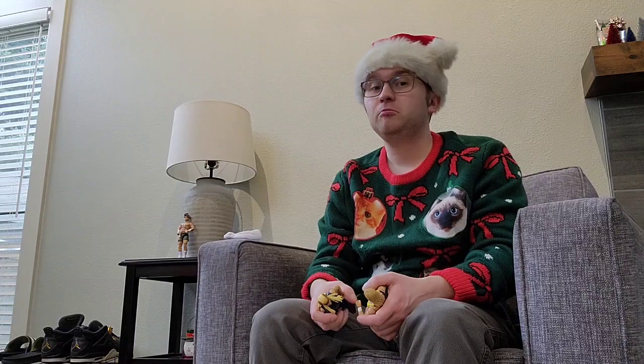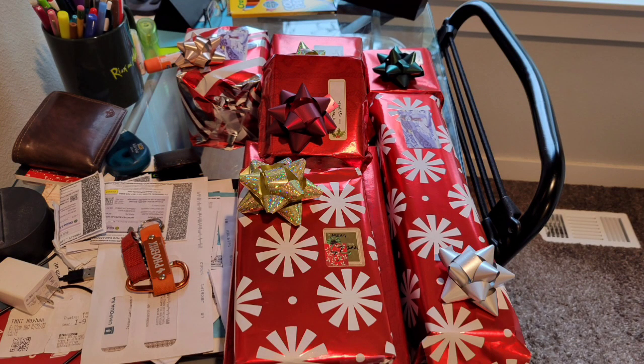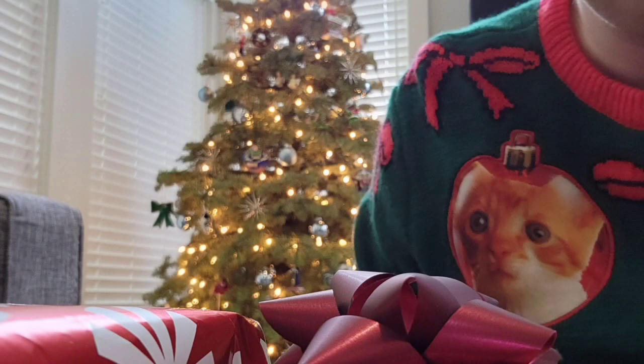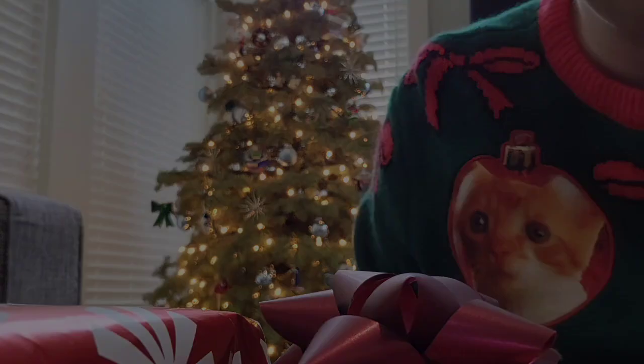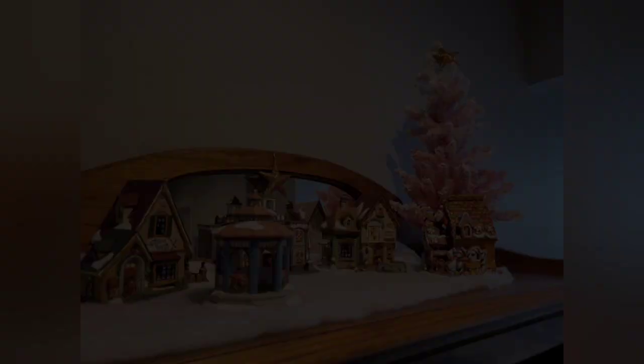Unfortunately I don't have a lot of minutes on my phone camera to capture everything, so I'm just gonna show you through the photos I took on my phone. And yep, you can see the beautiful Christmas tree right here, looking pretty as always.